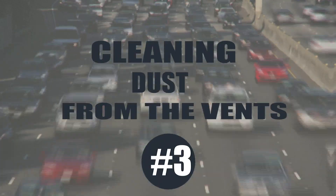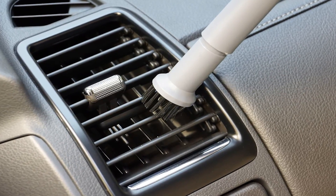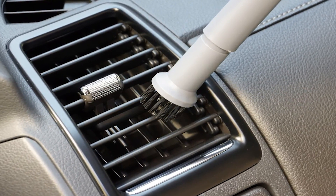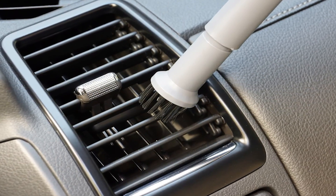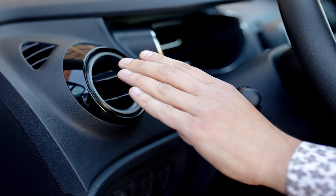Cleaning dust from the vents. If you don't keep the vents in your vehicle clean, each time you turn on the heat or the air conditioner, you're blowing dust out around the car and into your face. It can be a real pain to shove a rag into each of these vents trying to clean them. Even if the rag you're using would work, your finger may not fit in with the rag.